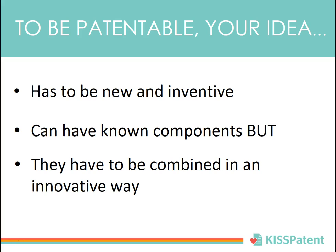To be patentable, your idea has to be new and inventive. If it has known components, they have to be combined in an innovative way.